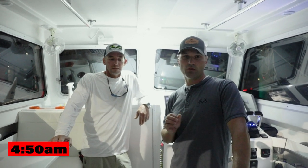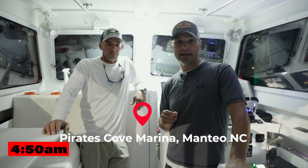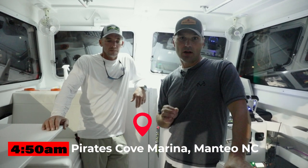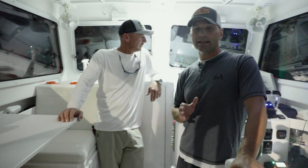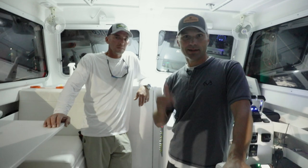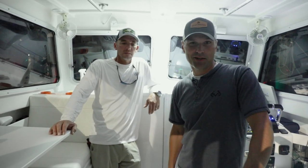It's about 4:50 in the morning. We're at Pirate's Cove at Oregon Inlet. In this video, we're going to talk about how you and a small boat can leave the Oregon Inlet safely and do it when it's pitch black outside. That's what we're going to dive into right now.